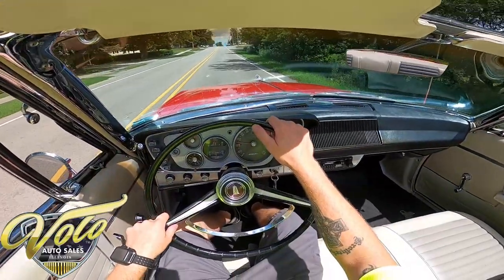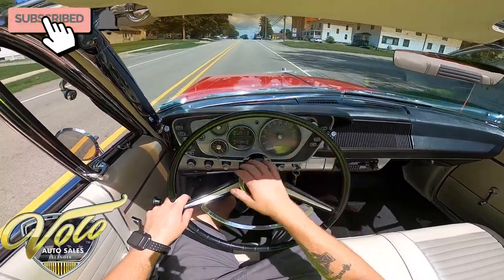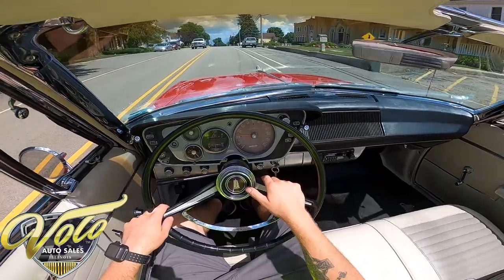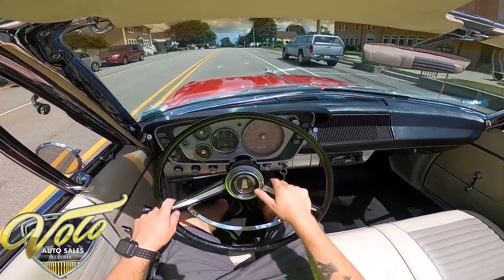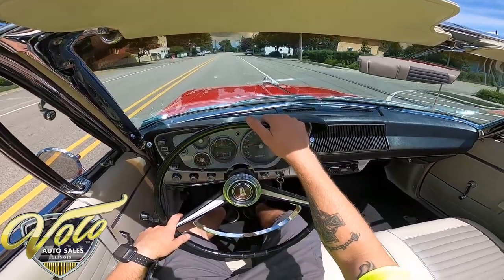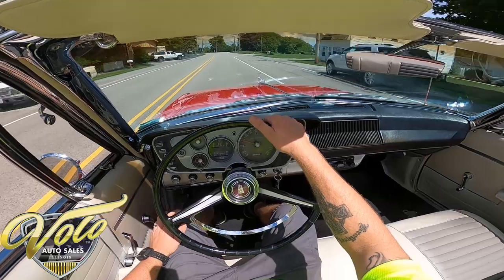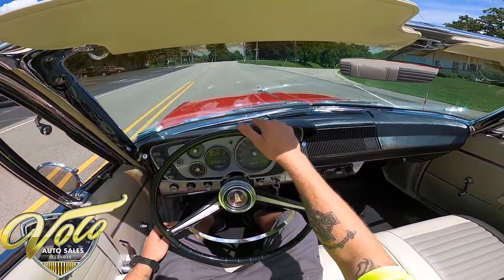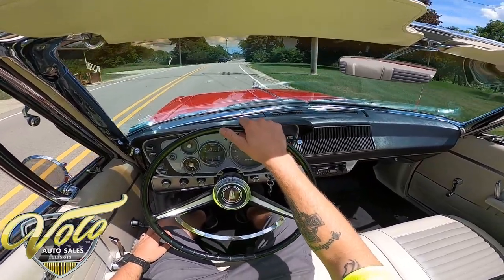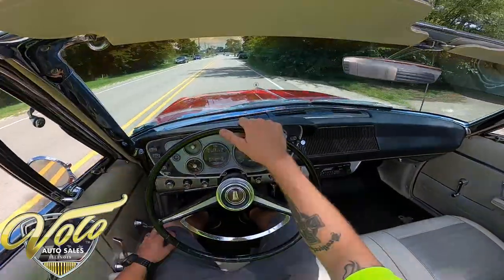That sounds nice. I can see the speedo's working. I don't think the clock is. You've got your fuel gauge and engine temp, and a little indicator if the oil pressure gets too high. The drive is nice and straight — you just barely turn the steering wheel and it starts going with you. I like that.